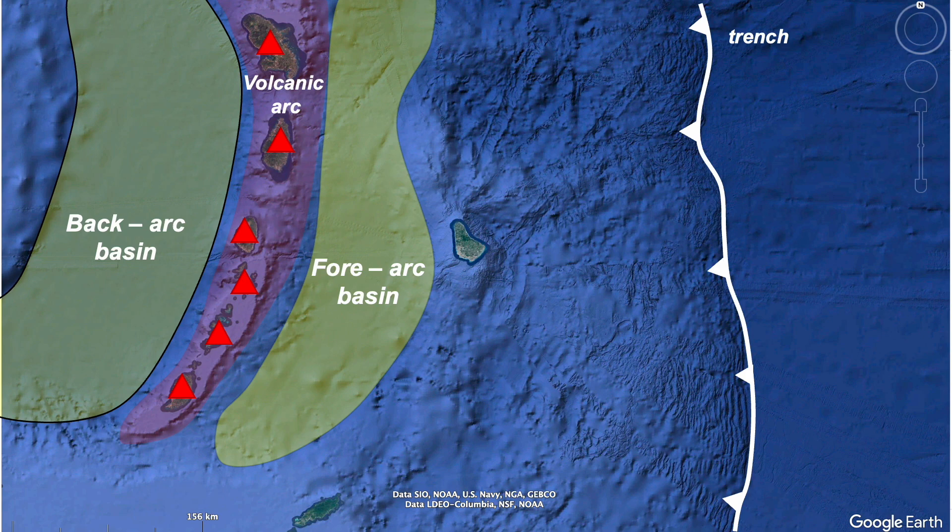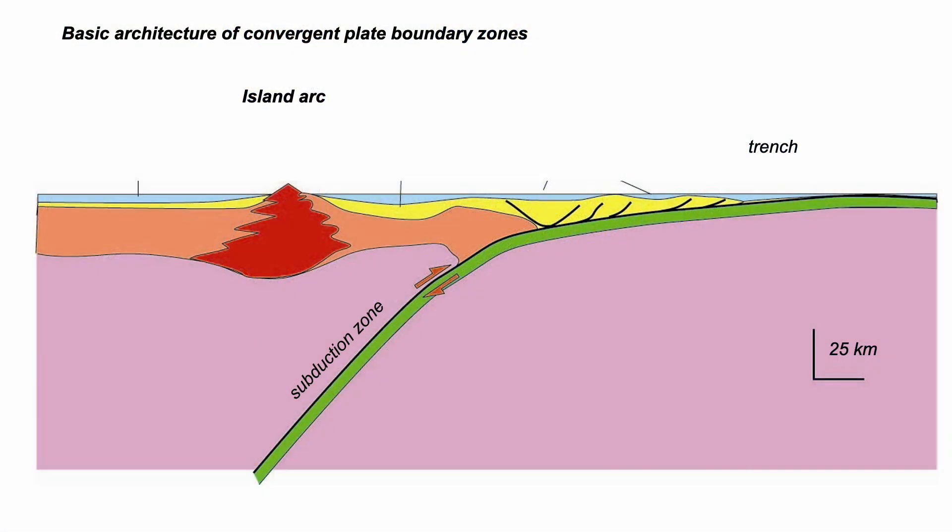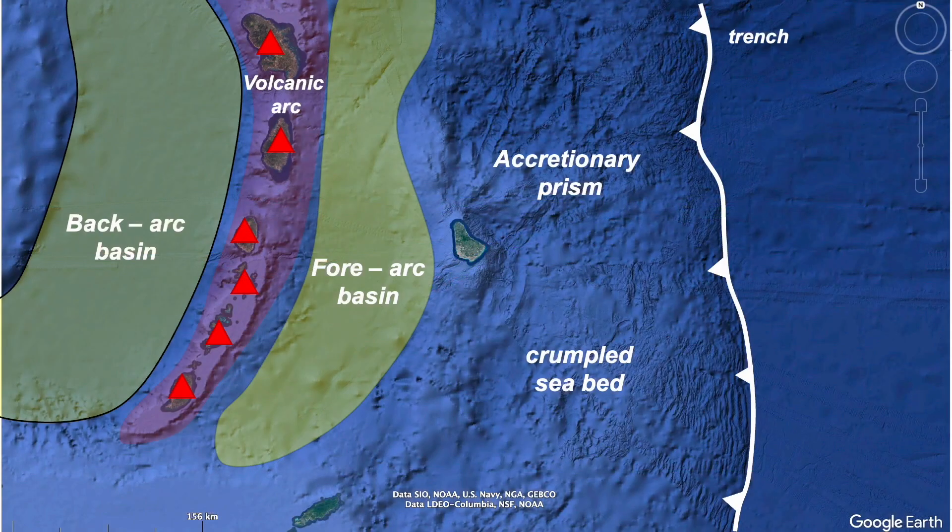The setting has all the classic components of a zone of plate convergence: subduction and its associated arc volcanism, with adjacent sedimentary basins. And there, at the trench, a stack of deformed sediments — an accretionary prism.